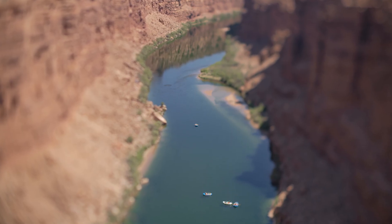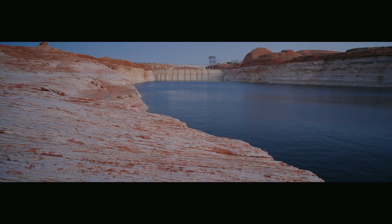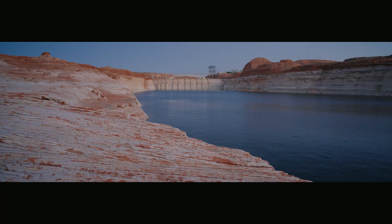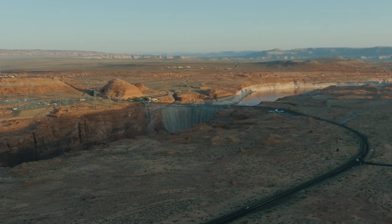But there's a chance that hydropower won't last much longer. To understand how power is made, how it gets to your house, and what the risks are for its future, the Solar Tribune got an exclusive tour of the dam.